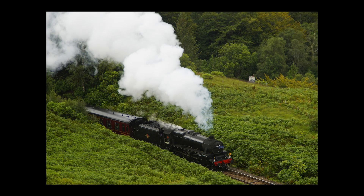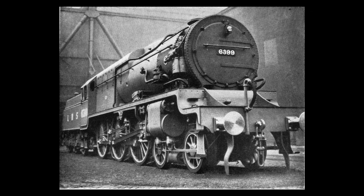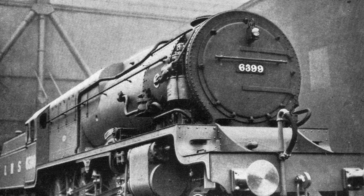Express steam locomotives need a lot of boiler pressure in order to hit express speeds, so increasing the boiler pressure should help improve an engine's top speed, right? Well, the LMS tried it with Fury and it didn't really work out so well. So what happened when the LNER attempted to build a high pressure locomotive?